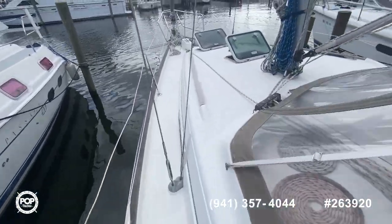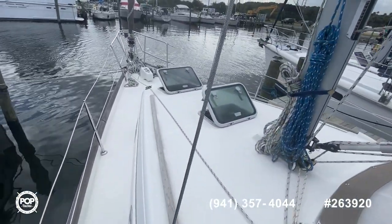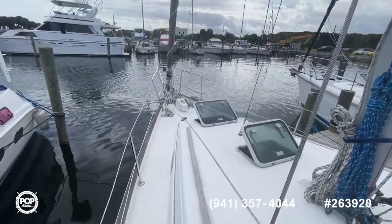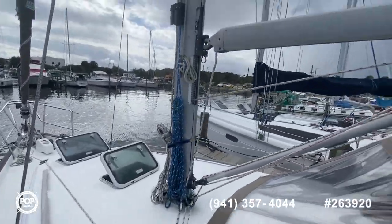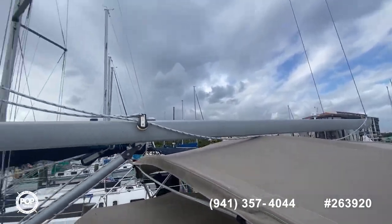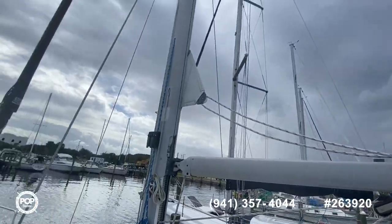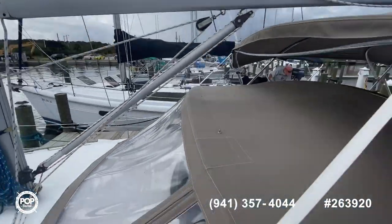Just going around, you can see the two hatches here — the dual hatches. You can look down into the v-berth, but we'll go inside. You can see the large boom. The bimini is in great shape.